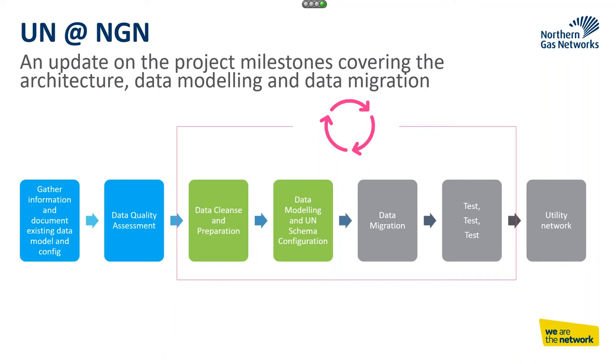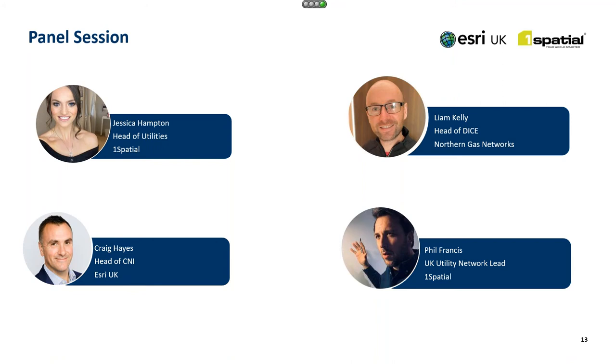Just to summarise our experience so far: it's not as daunting as it might appear. The experience of working with One Spatial and Esri has been a positive one — they've brought a lot to the table, and that's the key part of why it's been such a positive experience. As long as you've got the right people internally on the project and the right partners, I really do believe it is doable. And Jess gave me 40 minutes and I think I've done it in 37, so I'm definitely giving myself a pat on the back.